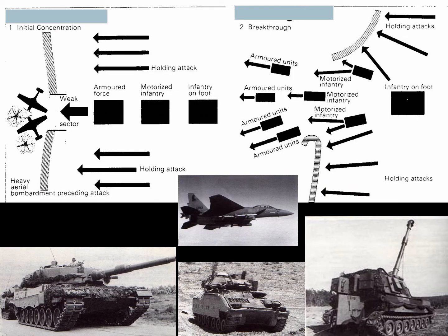B.H. Liddell Hart wrote in the interwar period about the indirect approach, emphasizing three elements: one, avoid the enemy's strength by not being where they are when they're strong; two, deceive the enemy to avoid their main strength; and three, create and exploit the enemy's vulnerability.